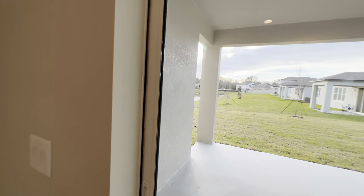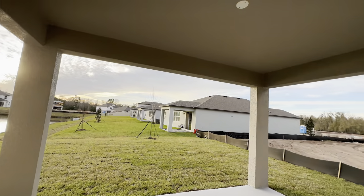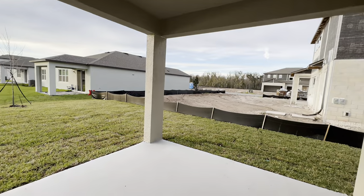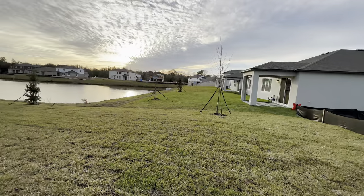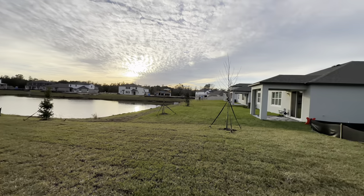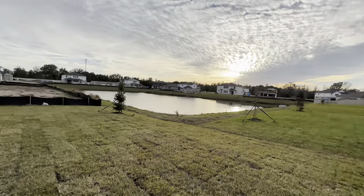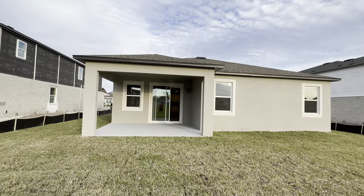Let's go outside real quick. Coming out, you have your covered lanai here. It is wired — if you want to put lighting or a ceiling fan there, you can do that. And then here's your yard. There's a little bit of water action on the corner there. I'll come out here and show you what the back of the home looks like.